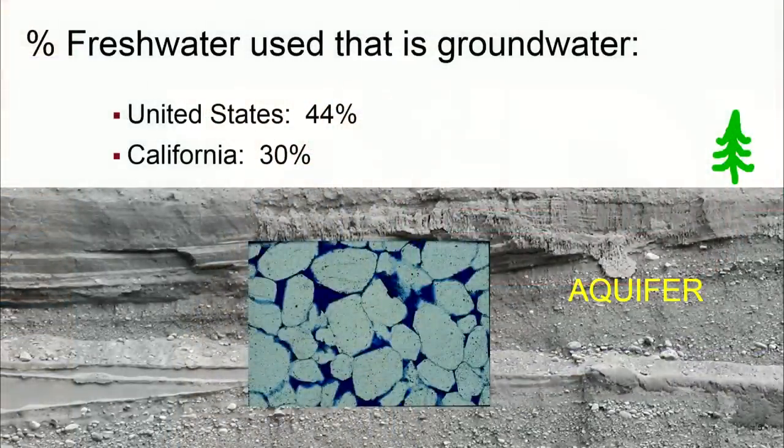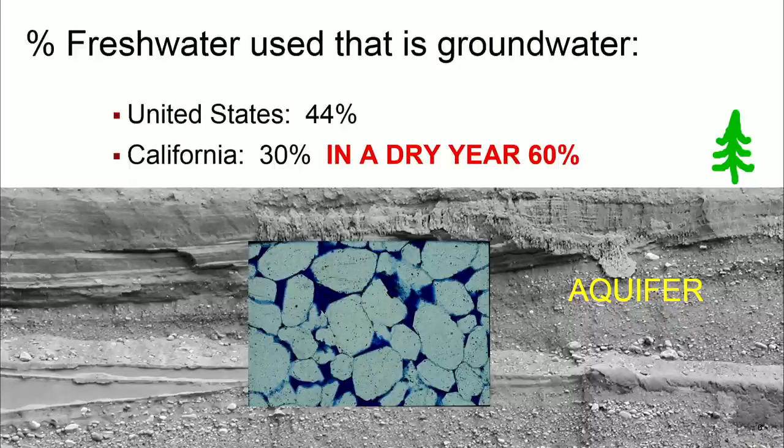This groundwater hidden from view is an important part of our freshwater supply. 44% of the freshwater used in the United States is groundwater. In California, that number is 30% — but that's in a typical year. What about in a drought year? That number doubles.